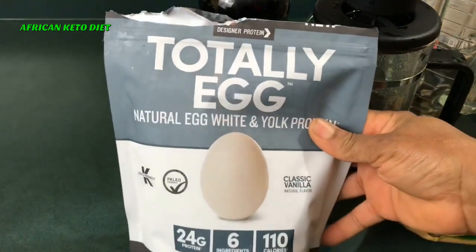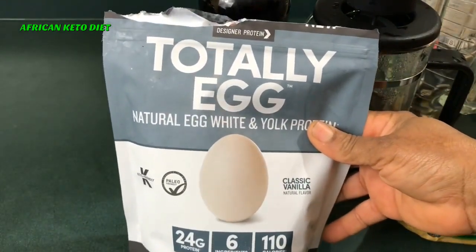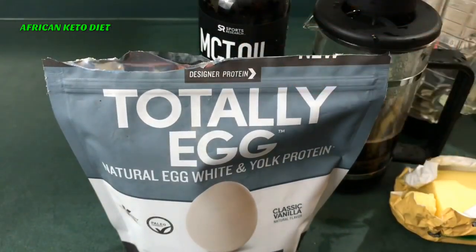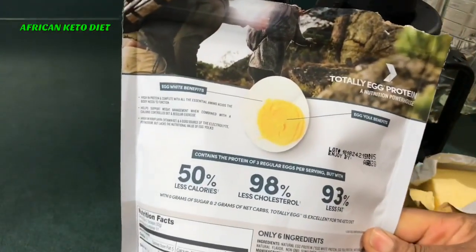I saw this and I was like, I don't know. This particular company — their whey protein is very good, I use them. Their whey protein is really good. Now this one, if you look at the ingredients...